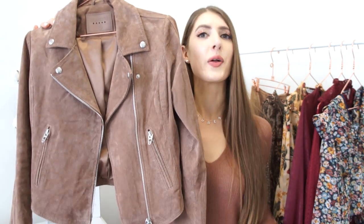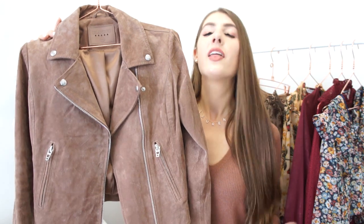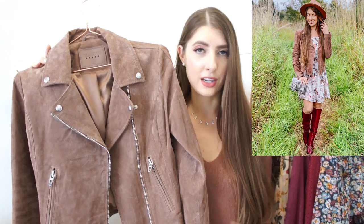The second jacket that every woman needs to have in her fall wardrobe is either a suede or leather jacket. Now these can be a little bit of an investment piece — a little pricey up front — but they're timeless, they're classic, and they never go out of style. I suggest picking up a jacket in a color that works best into your wardrobe.